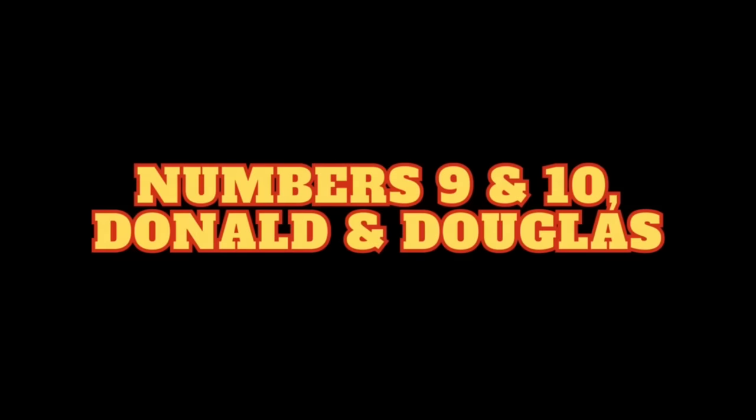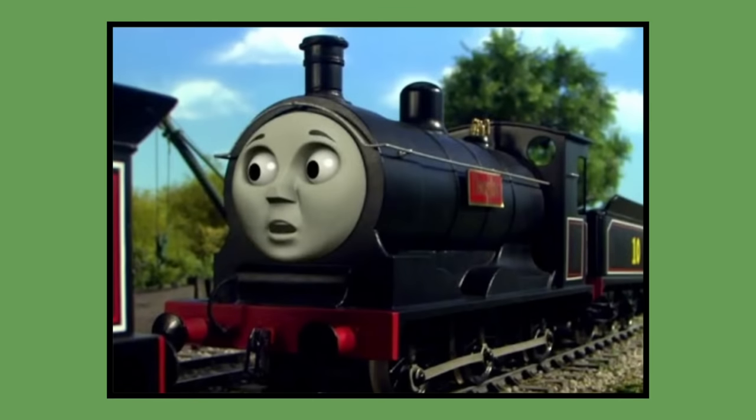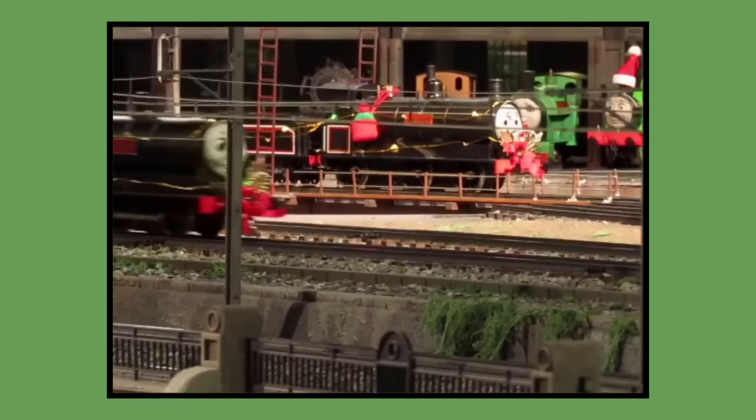Numbers 9 and 10: Donald and Douglas. Donald and Douglas's models were built for 1986 season 2 and would last be seen in season 12's episode Save You in 2008. As of 2023, Donald and Douglas's models are owned by Mattel and can be seen displayed at the Horror Model Railway Museum.